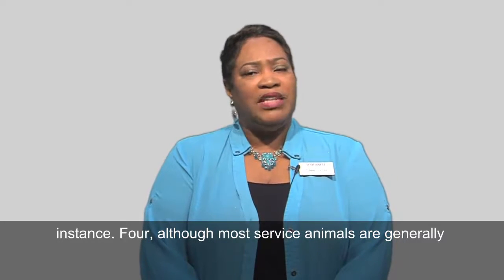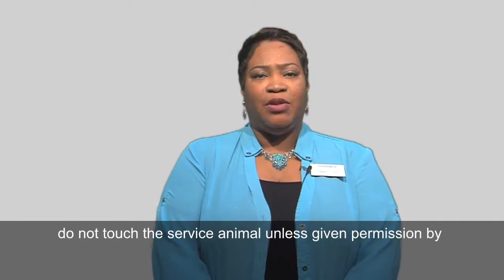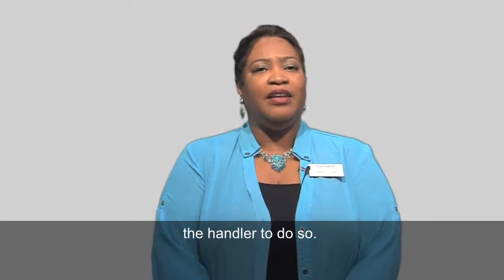Although most service animals are generally friendly, as a best practice, do not touch the service animal unless given permission by the handler to do so.